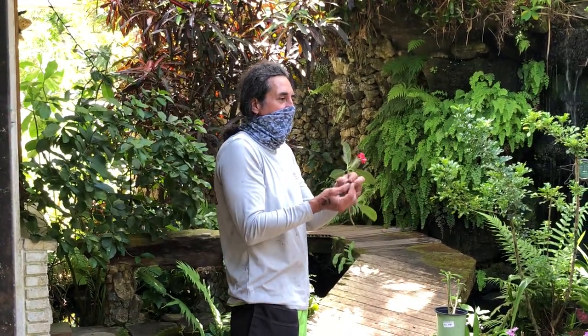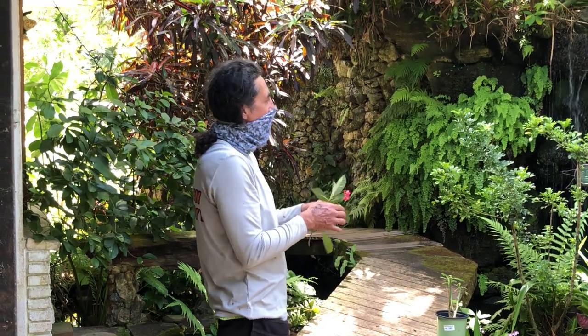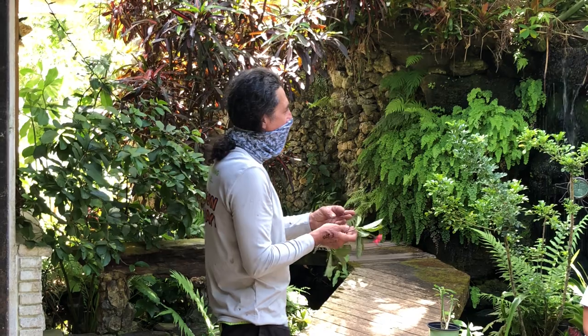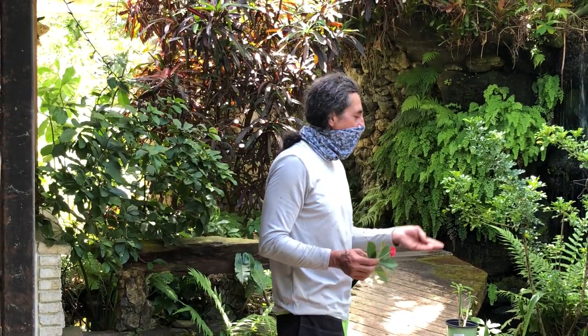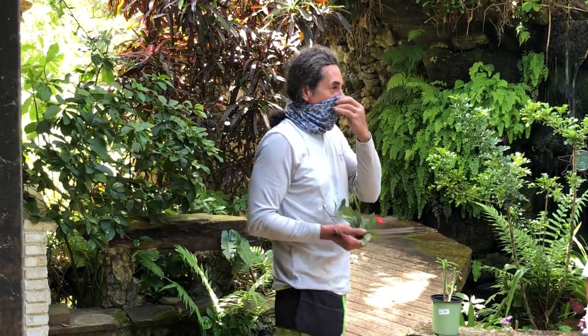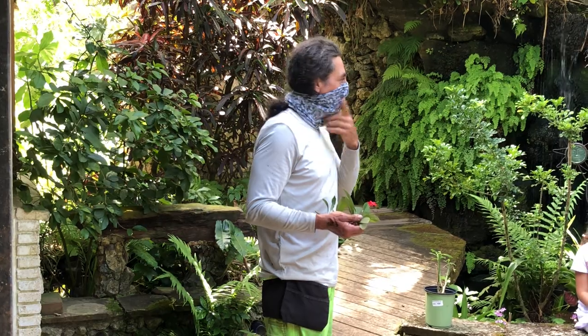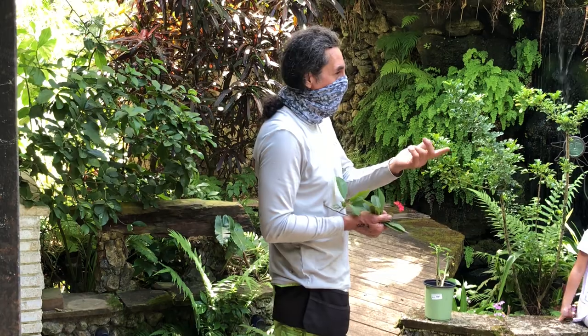The larva looks like bird poop — like a blob of fresh, hot bird dropping. It's mimicry, because a bird doesn't want to eat its own poop. But it's a tasty caterpillar munching its way on wild lime.